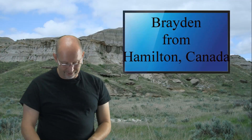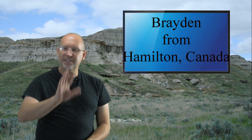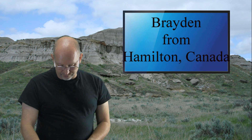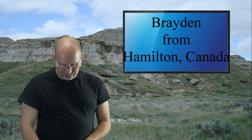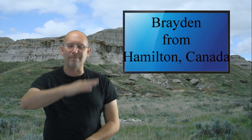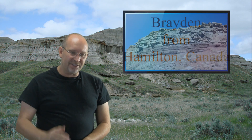Brayden from Hamilton, Ontario, Canada asks: 'Why are the Triassic, Jurassic, and Cretaceous eras separated? Were there mass extinctions that wiped out Jurassic dinosaurs?' By the way, Brayden's favorite dinosaur is Allosaurus — great choice, that's my favorite too. Anyone who likes Allosaurus is a friend of mine.